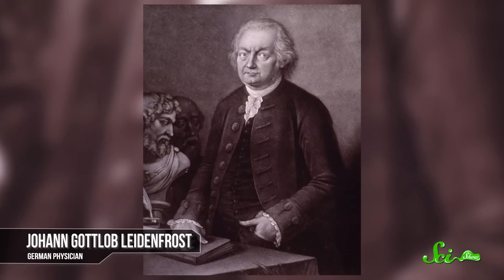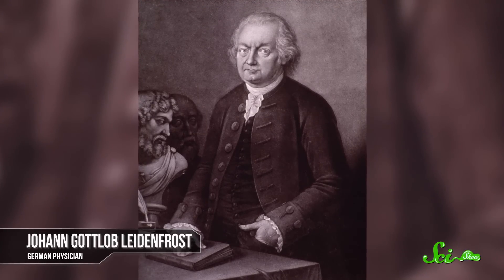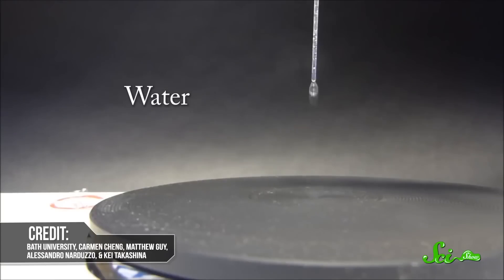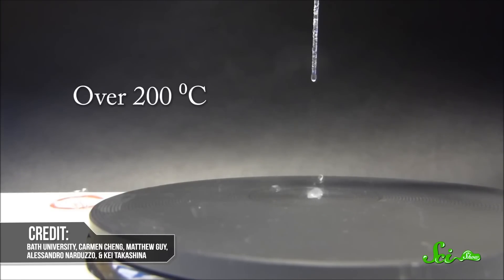This rather strange effect is named after Johann Gottlob Leidenfrost, a German physician who published a scientific paper on the phenomenon back in 1756. You can witness it for yourself if you sprinkle water onto a really hot frying pan. The droplets will zip around on the pan's surface for a little while before they start to boil and evaporate. If you see the droplets skittering around like that, it means the pan has reached what's called the Leidenfrost point, which, for water, is about 220 degrees Celsius.